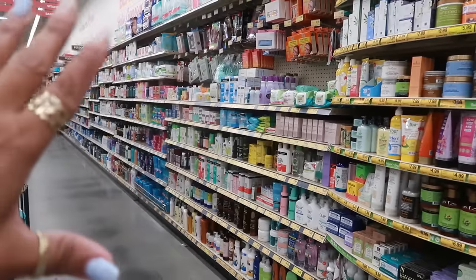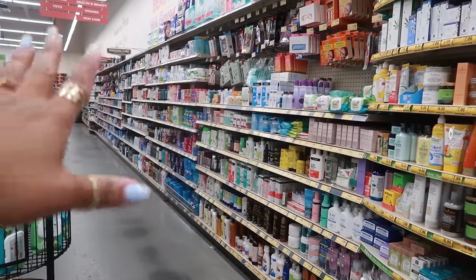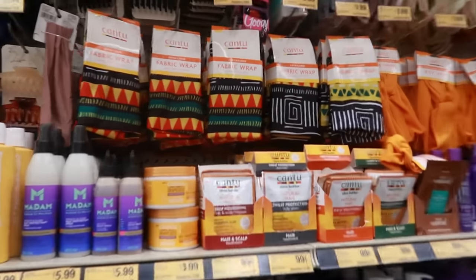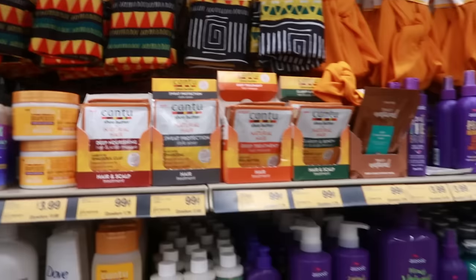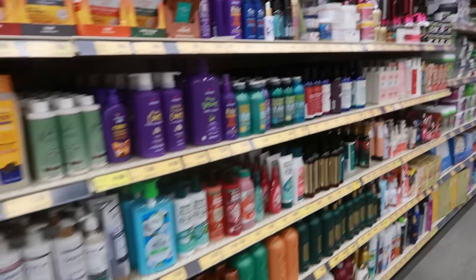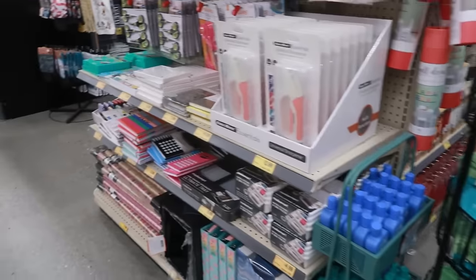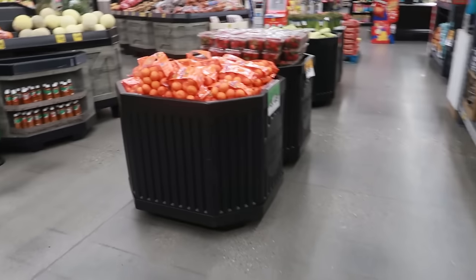Just in case any of you guys have never been to a Grocery Outlet — they do have all the beauty stuff, skin care, and hair stuff. Look at all the Cantu stuff right here. Fabric wraps. They have Shea Moisture. But I'm not going to spend too much time with all of this stuff. Let's get into the food.